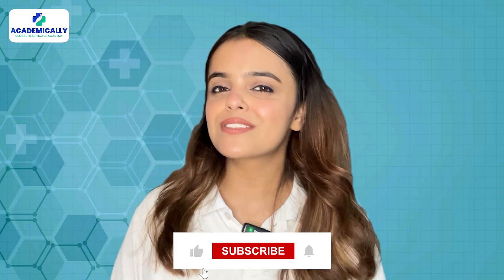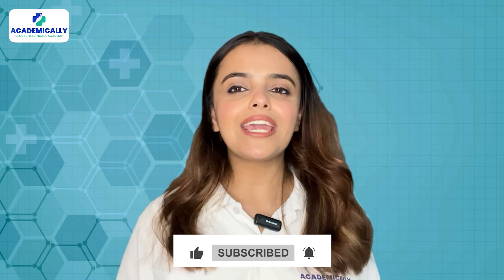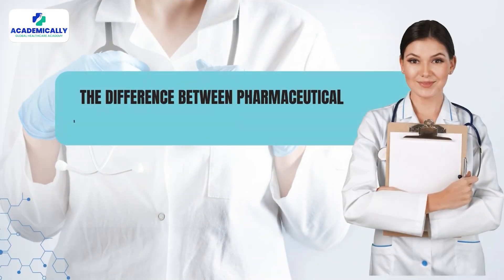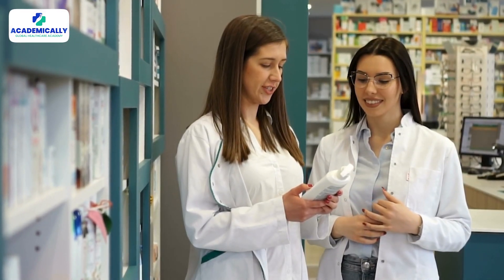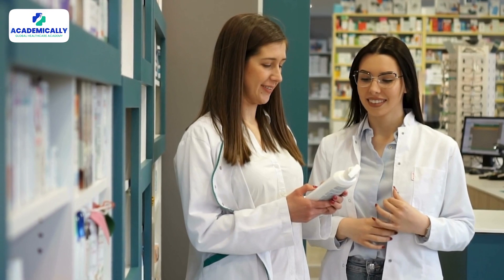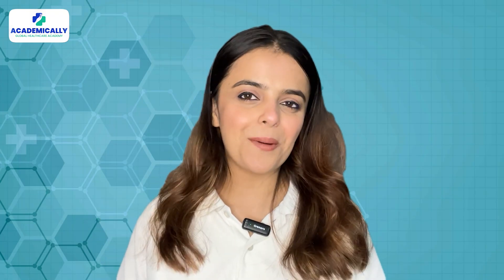Before we begin, don't forget to subscribe to our channel for the most recent updates. Today, we are diving into a topic that often sparks curiosity among aspiring pharmacy professionals — the difference between pharmaceutical sciences and a Master's degree in pharmacy. If you are passionate about the world of pharmaceuticals but unsure which educational path suits your career goal best, you have come to the right place. So, let's jump in.